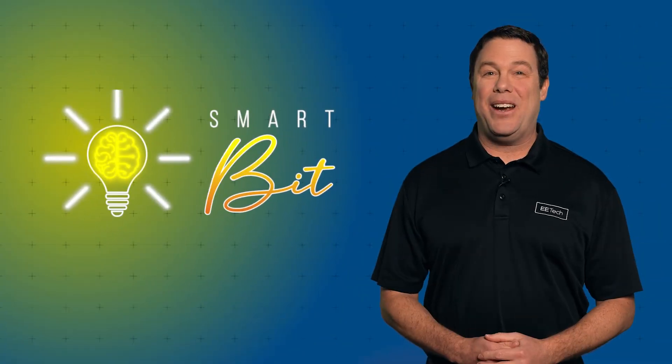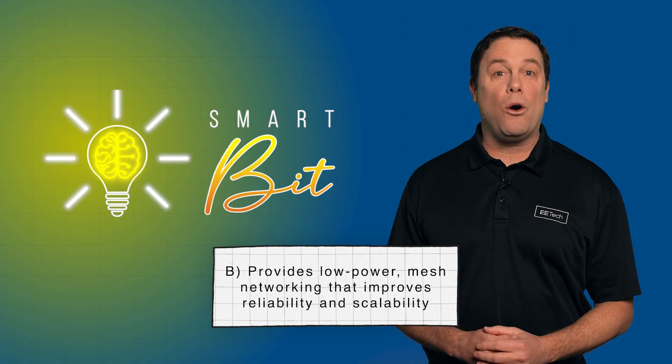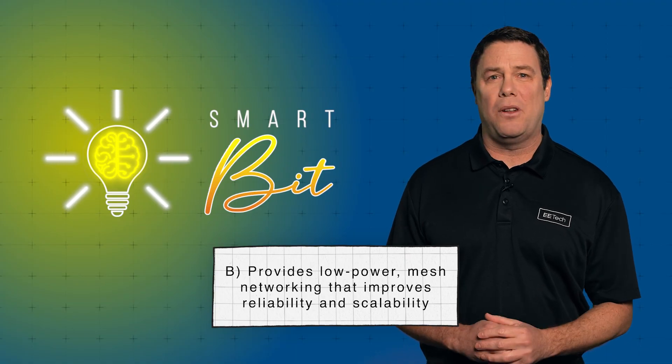The answer is B — low-power mesh networking that improves reliability and scalability. Zigbee and Z-Wave use low-power mesh networks, letting devices communicate over longer distances, reduce Wi-Fi congestion, and improve reliability in smart homes.